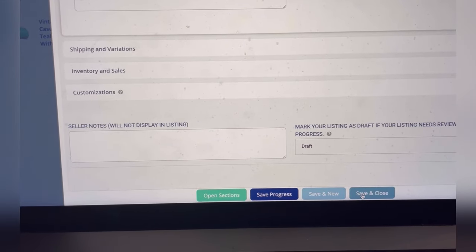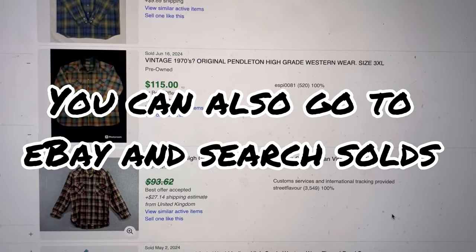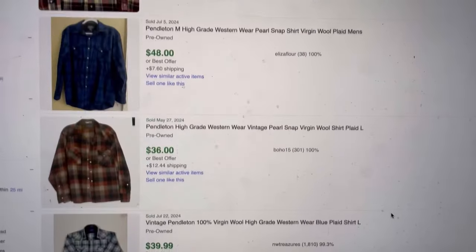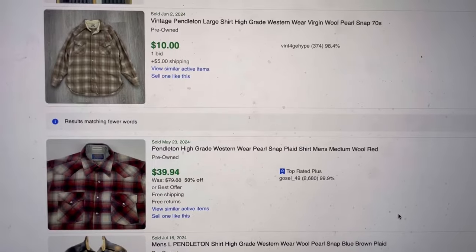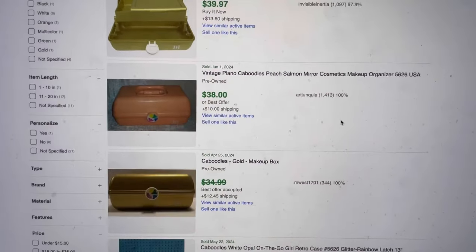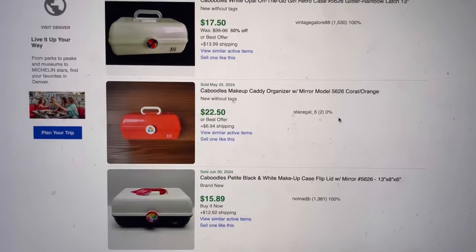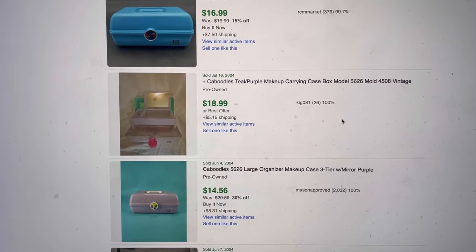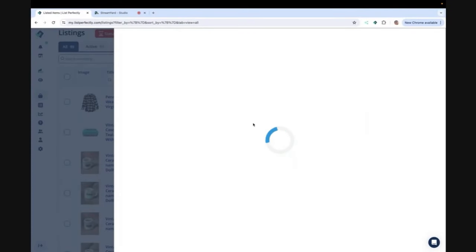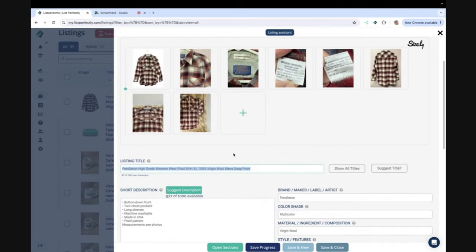If you want to try List Perfectly and get all of these new features, they also have the auto-delist available on certain plans. If you go to the List Perfectly website with my referral link down below, it will show you all of the levels and what each level offers. So right now I am over on eBay and I am searching solds.